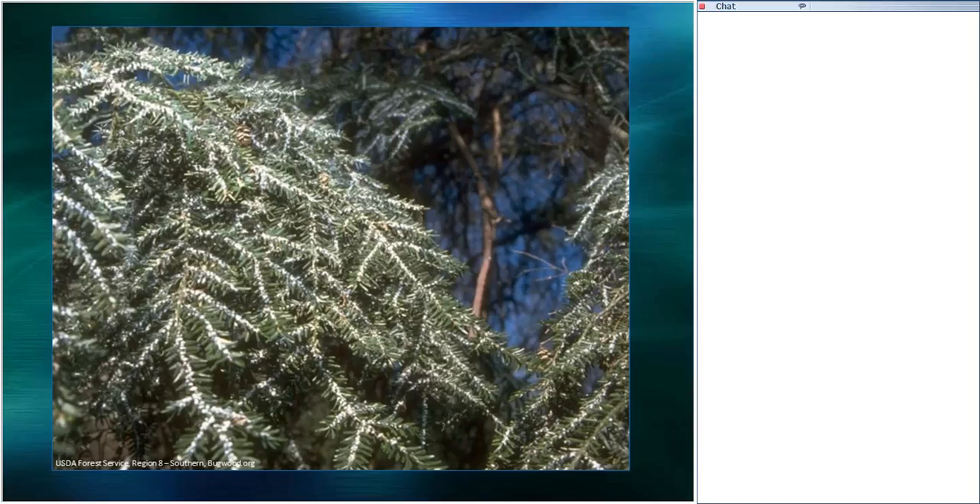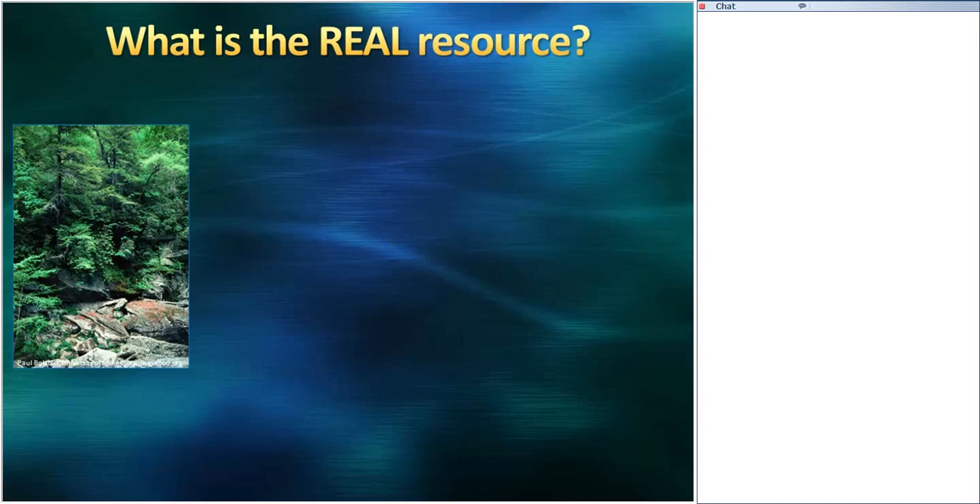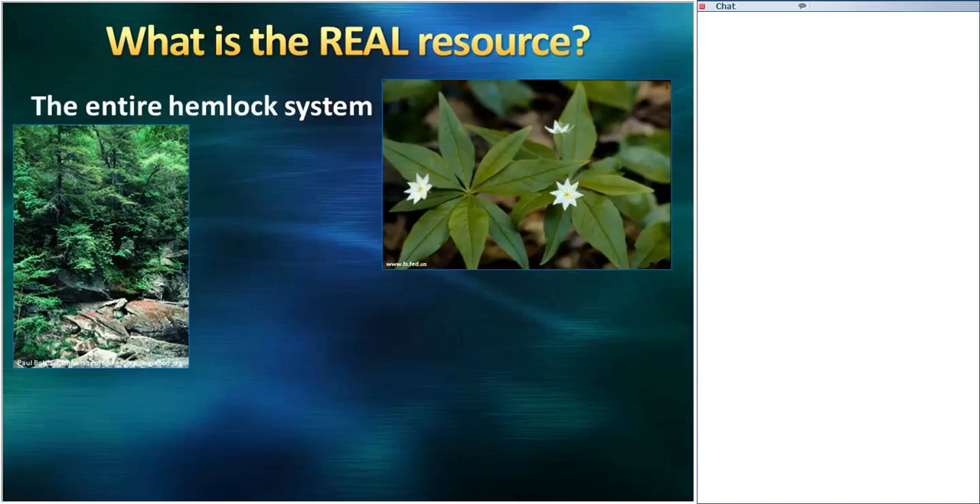This is what a heavy infestation looks like, and it's not surprising that these hemlock trees are dying. So we're talking about saving a hemlock tree, but what is the real resource? It's not just the tree — it's the entire hemlock system. It's the plants that are dependent on the hemlocks, the water and the streams, and the fish and aquatic insects that are there because the hemlock is there. So this is not a tree issue, but a forest system issue, and the view I'll take with the rest of this is to have a systemic kind of perspective.